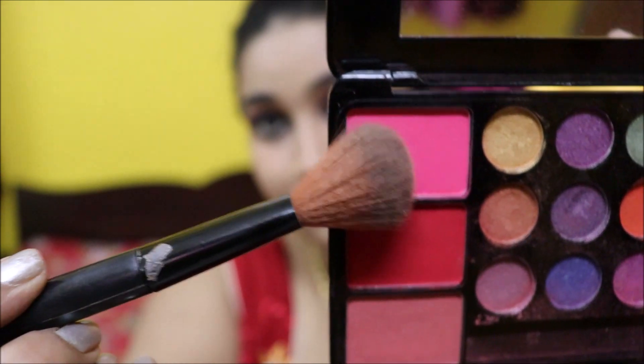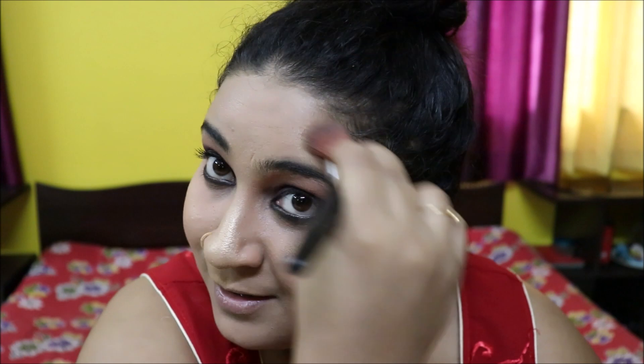I'll be using this very pinkish shade for my blush, applying it to my highest areas. Then using a highlighter-blush combo all over the highest areas of my face.